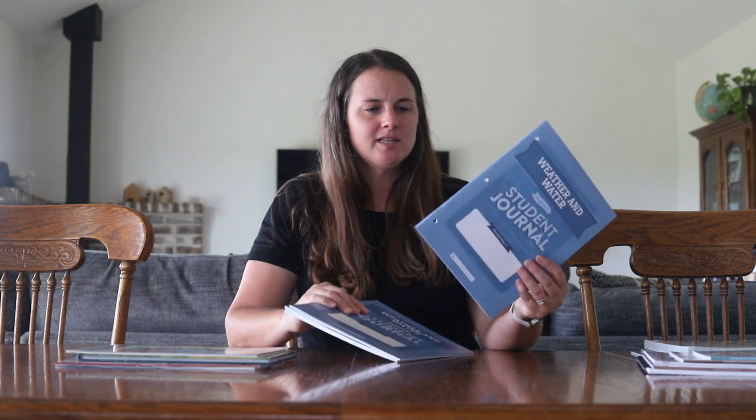The student journals are something new that the Good and the Beautiful has incorporated into their science units. I even got a couple of journals for units we've already covered so my kids can do them for fun as review — I think it's really cool for them to have something they can look back on and see the work they've done all in one spot.